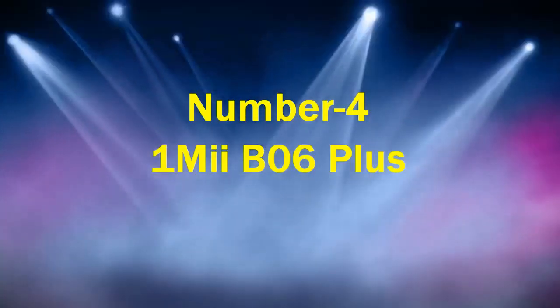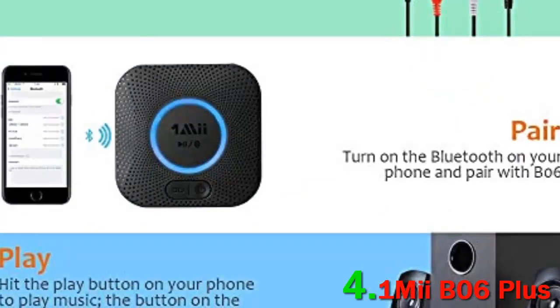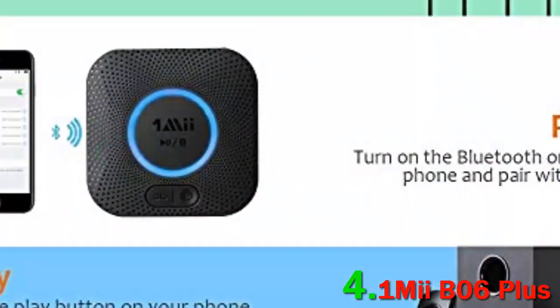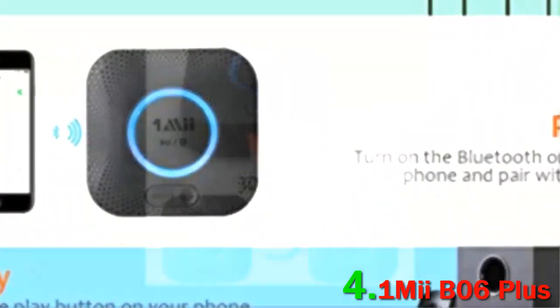Number 4: OneMyE B06 Plus. The OneMyE B06 Plus is another Bluetooth audio receiver that delivers superb HD audio performance. It's equipped with Class 1 Bluetooth technology and can achieve a range of up to 164 feet in an open line of sight, or 50 to 70 feet indoors.